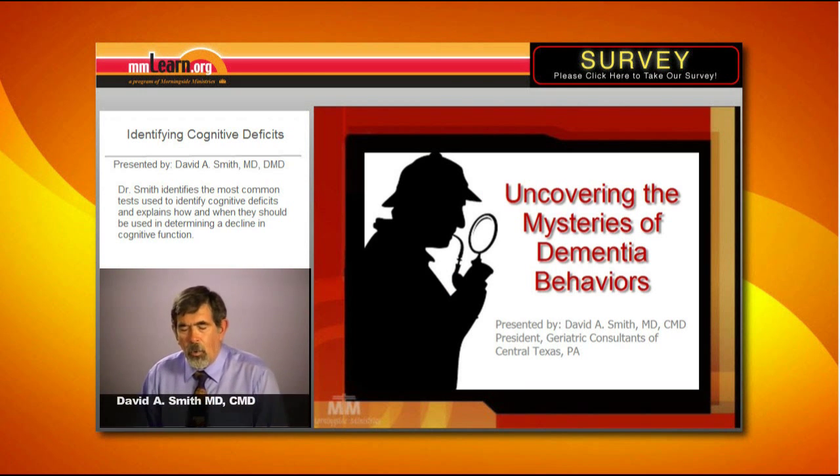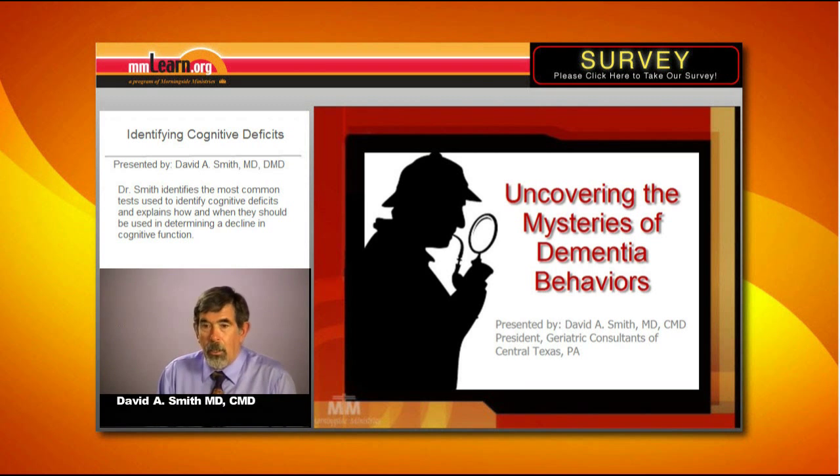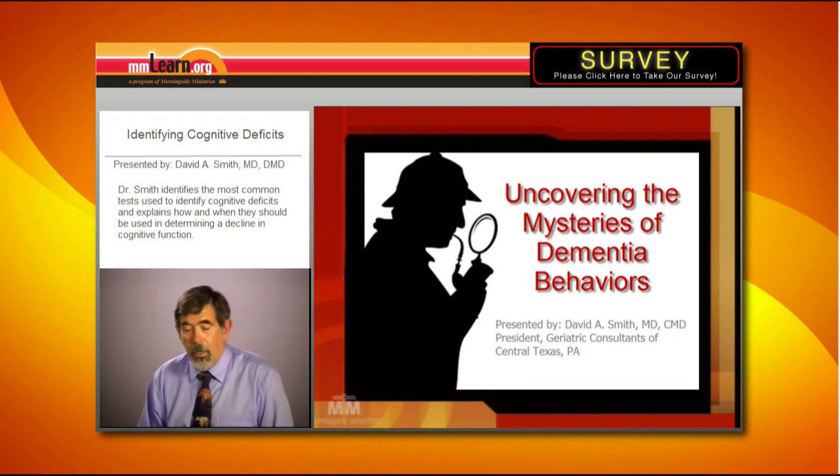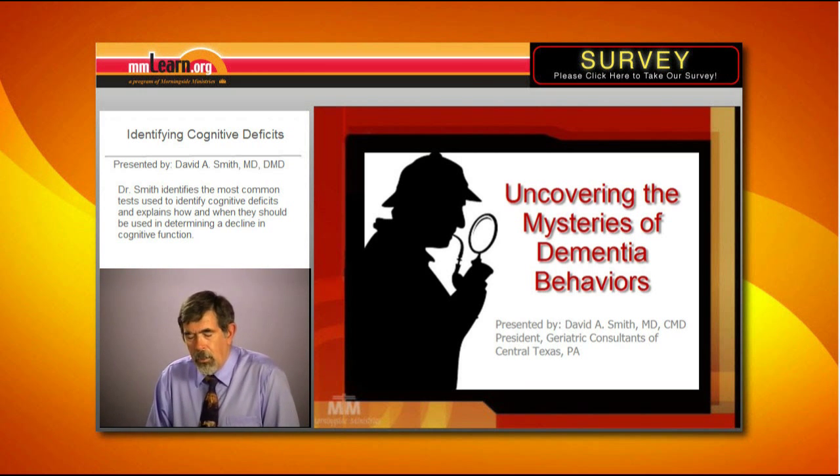If we need to quantify the cognitive deficit — that is, how demented is Bertha — and if we want to follow her cognition to see how fast she is deteriorating, or whether removing the Benadryl made her better, then we need a test. Some of the tests that are out there and useful would include the following.